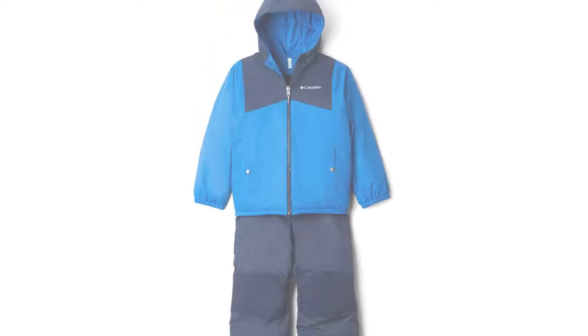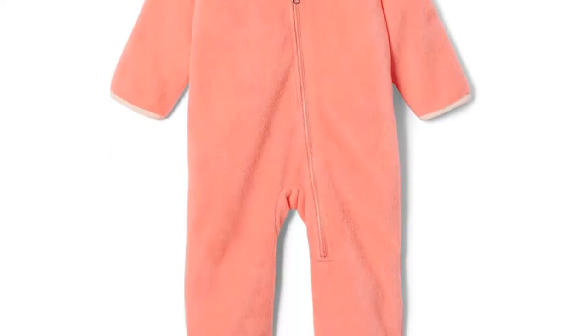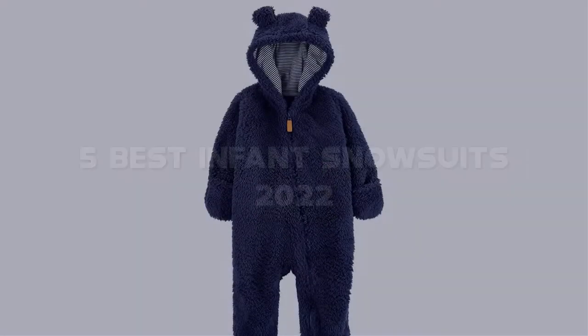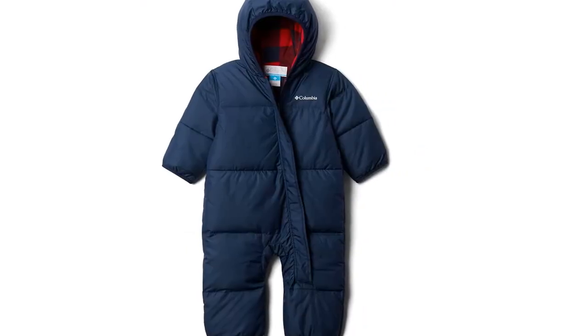Looking for the best infant snowsuits? Here I have made the list of the top 5 best infant snowsuits in the market that are worth buying. Let's get started with the video.